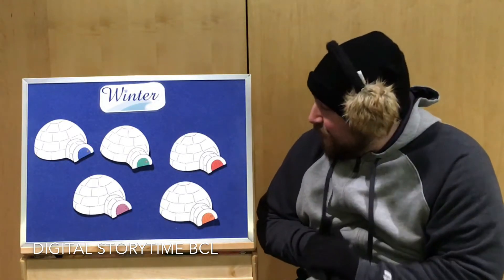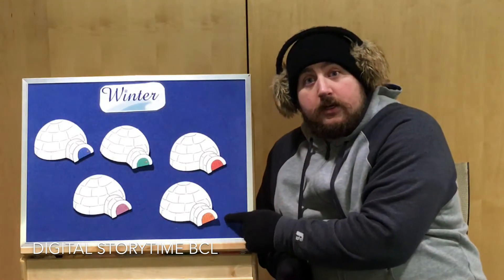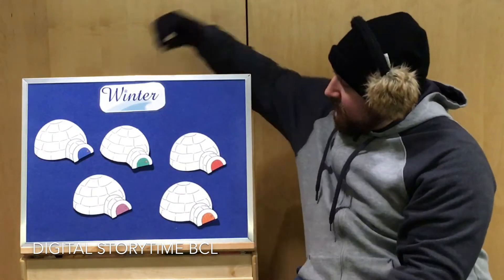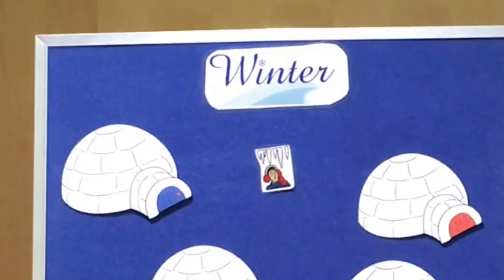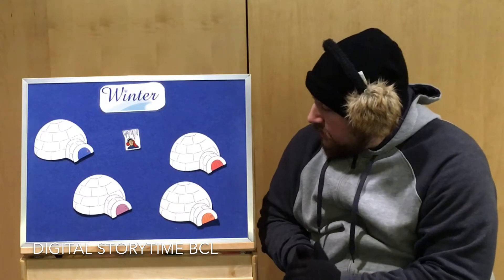Which one's the green door? Is this the green door? No. What about this door — is it green? Yeah! Okay, let's look behind this house. One, two, three — look at that! It's a picture of icicles. Have you seen icicles out on top of your house or on the bottom of your car? Very dangerous!